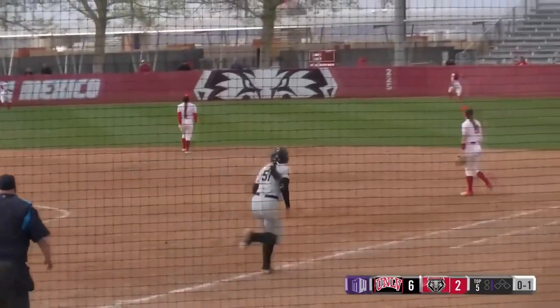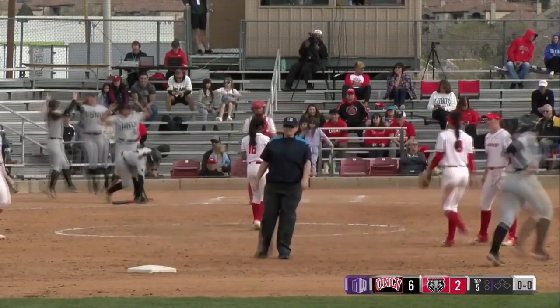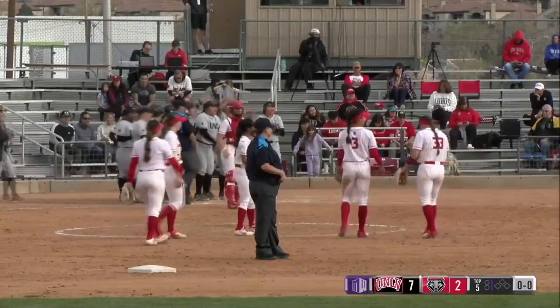Lefty on lefty here, and this pitch goes deep to right center field — that is the fourth home run of the game for the Rebels. No doubt about it as Alyssa Trejo clears the wall. It's 7-2 as UNLV continues to flex their muscles today.